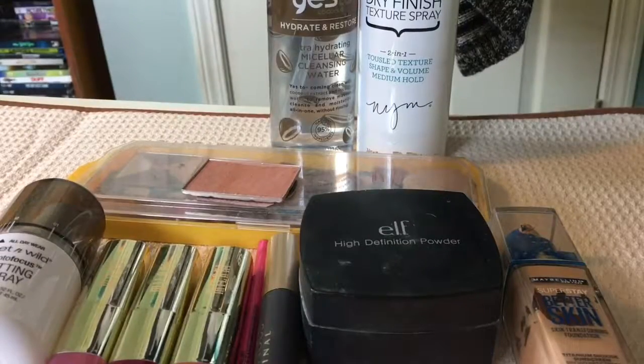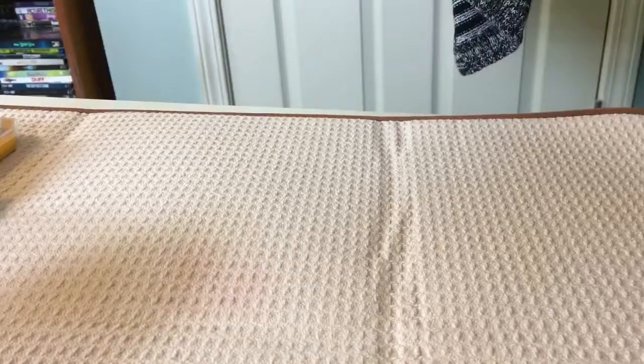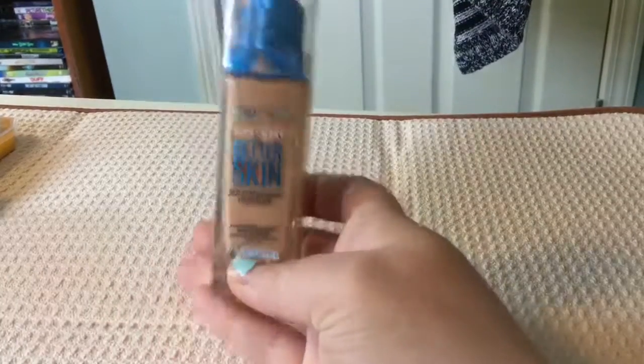Hey guys, today we have a small declutter so let's just jump right into this and get started. First up we have this Maybelline foundation — the Better Skin Foundation in shade 15 Ivory. This shade still doesn't work for me and I find the coverage is very light, it's almost like a tinted moisturizer, so this one I'm going to be passing along.